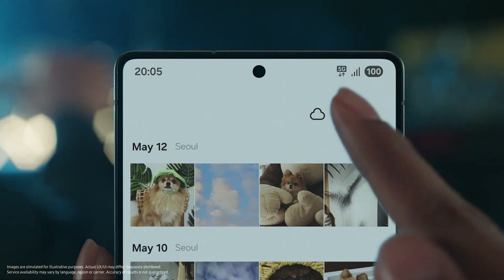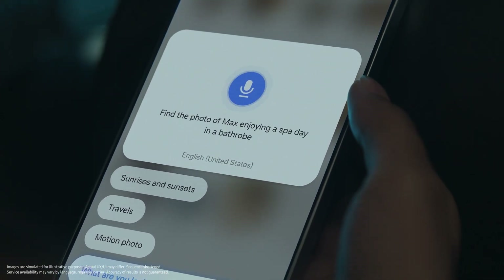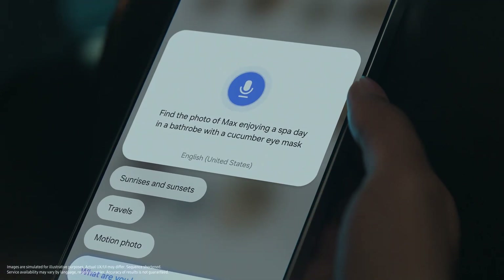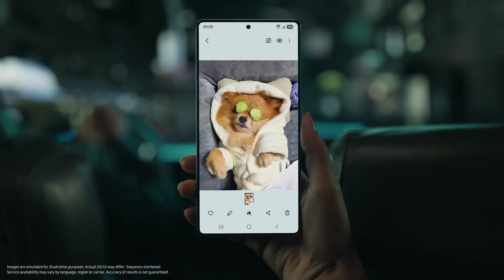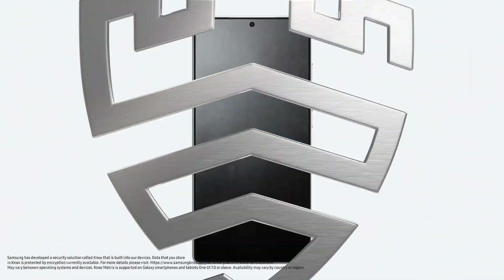And no more scrolling for the right photo. Find a photo of Max enjoying a spa day in a bathrobe with a cucumber eye mask. And of course, your personal data stays personal.